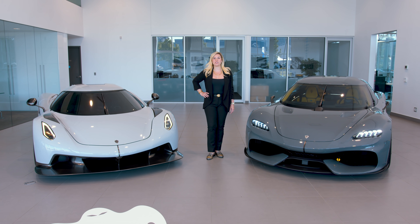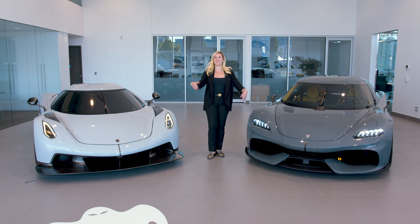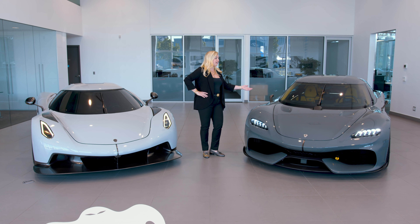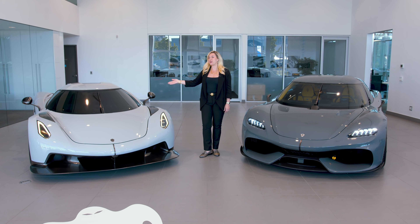Hi guys, Heather Ballantyne here. So today I have a very exciting announcement. Grand Touring Automobiles is now selling Koenigsegg, and I'll be talking you through the Gemera and also the Jesko Absolute.